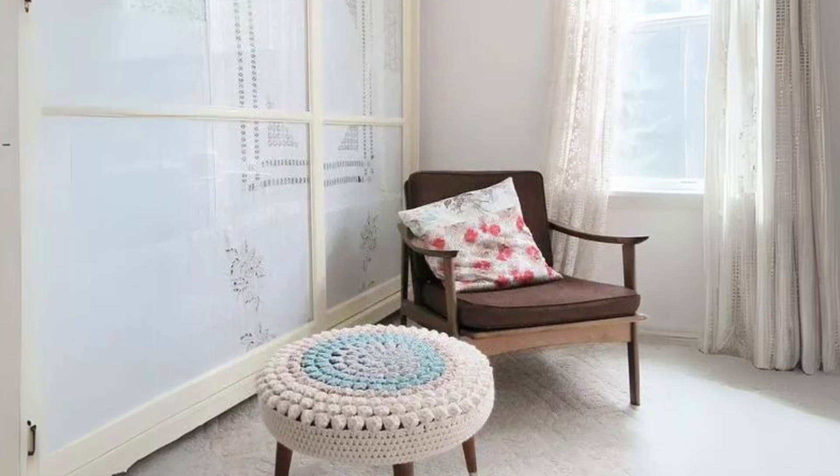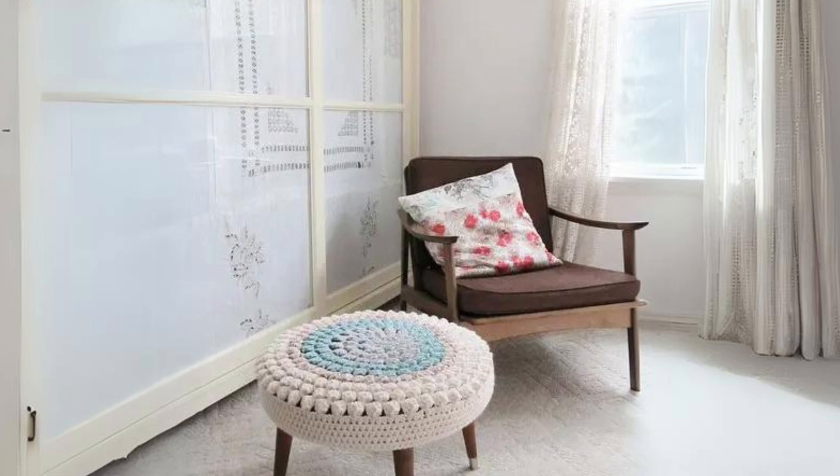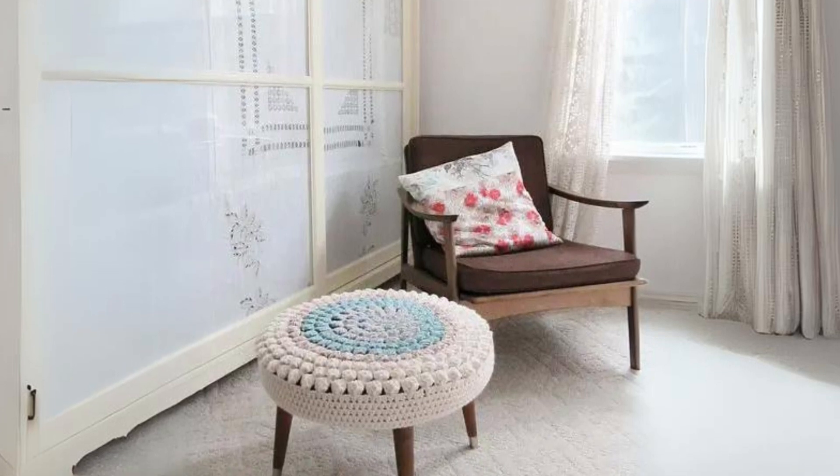Pastel crochet ottoman. Add a soft touch of color with this mid-century modern ottoman, making any room more inviting.